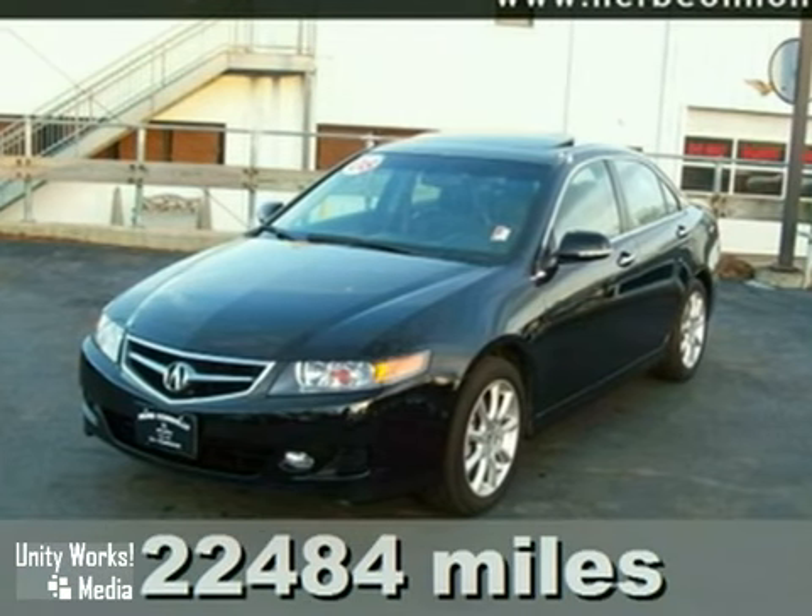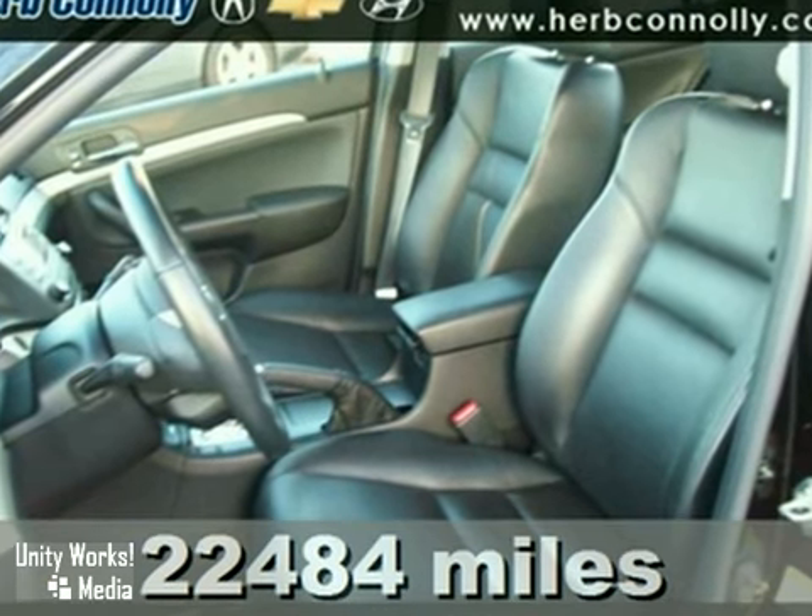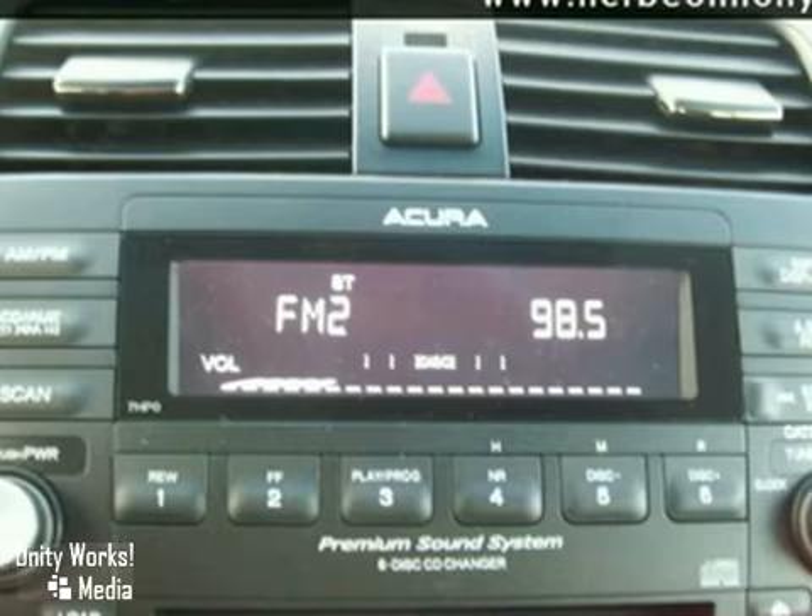This 2008 Acura TSX is a stylish car. It's extremely clean with a garage-kept appearance. It features a 2.4-liter I-4 engine.